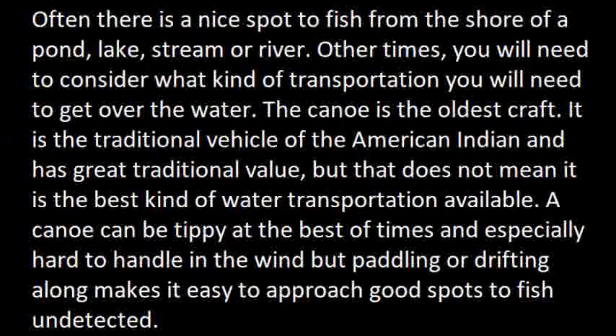Often, there's a nice spot to fish from — the shore of a pond, a lake, a stream or a river. Other times, you'll need to consider what kind of transportation you'll need to get over the water. The canoe is the oldest craft. It is the traditional vehicle of the American Indian and has great traditional value, but that does not mean it is the best kind of water transportation available. A canoe can be tippy at the best of times and especially hard to handle in the wind, but paddling or drifting along lakes makes it easy to approach good fishing spots undetected.